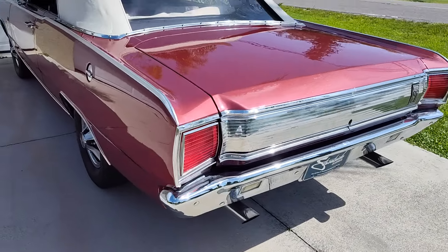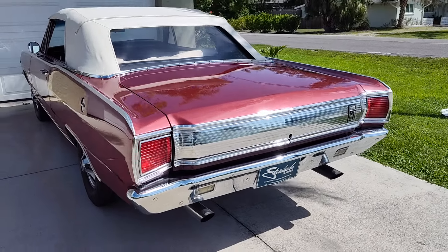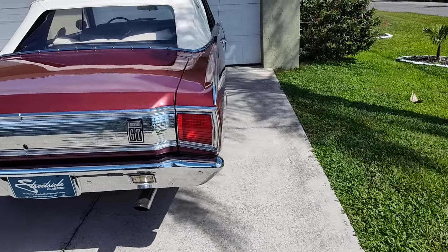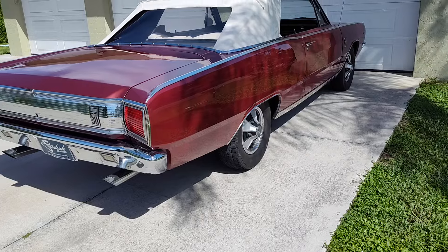Most people aren't used to a 273 sounding like this, but it's a high performance version. It's not a 340 — it's no 340 by the way — but it has some nuts, for sure.